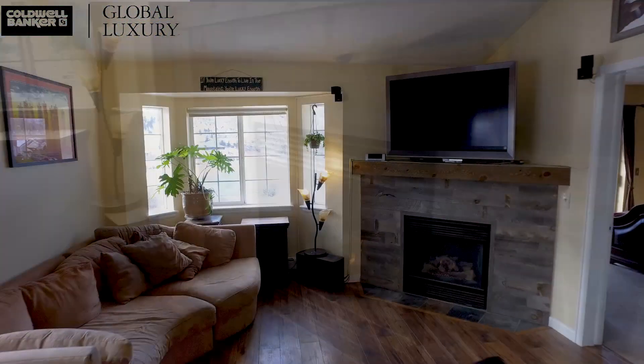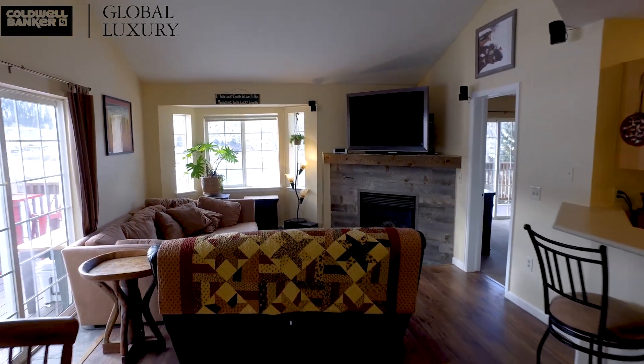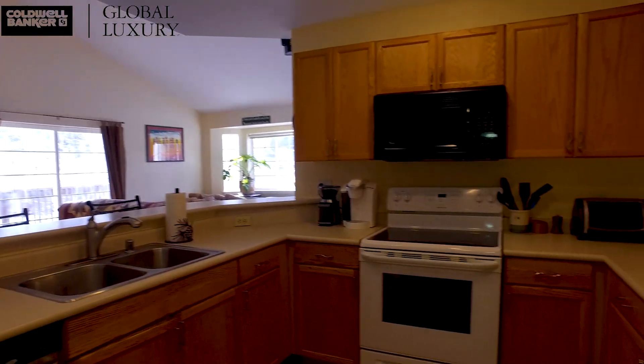The vaulted ceilings are a nice feature and expand an open floor plan for easy entertaining. This is a desirable front row, top floor and corner unit with new wood floors, paint, and wood trim accents.